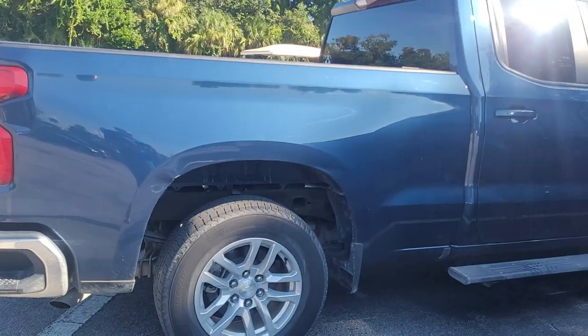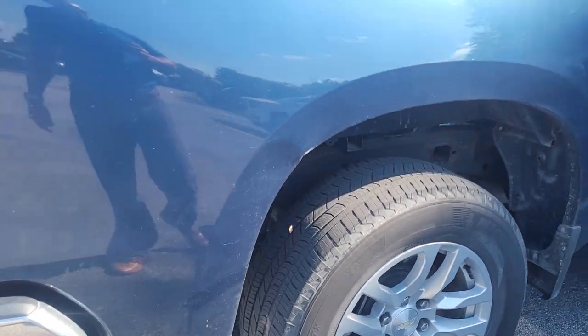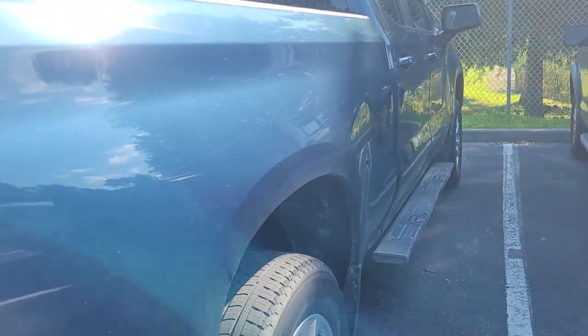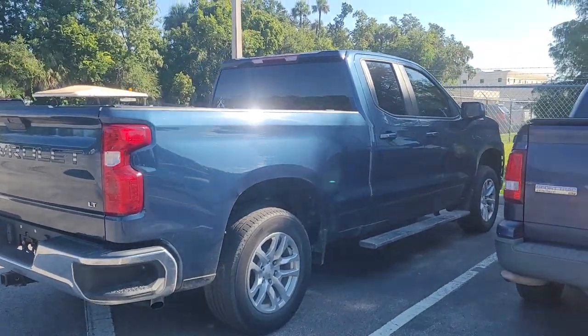It's got the bigger box on it as well. Again, it does have a couple little dings and stuff on it, but overall a nice-looking truck. Why don't you give us a call, set up a time to come on down and take a look?